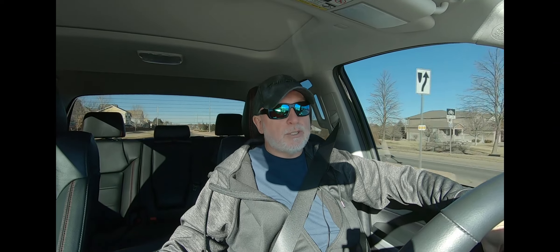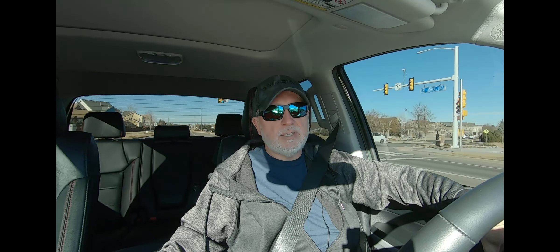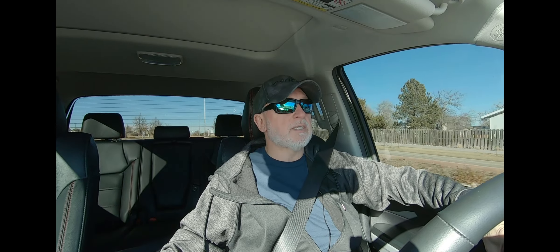I got my oil changed and some service done at Toyota about two weeks ago, and I mentioned this issue to them. They told me there was a software update for the head unit and applied it. The first eight or ten times I drove the truck it worked great, so I thought it was fixed — but then recently the issue happened again.